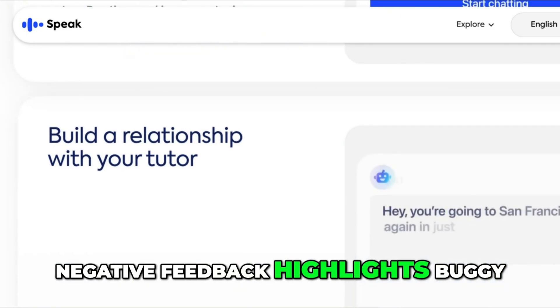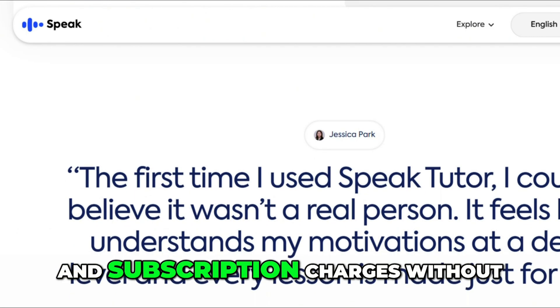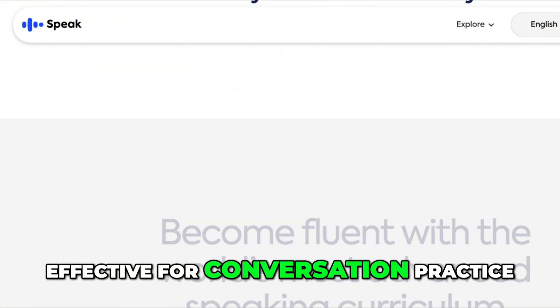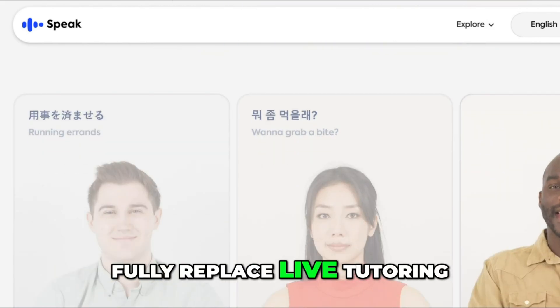Negative feedback highlights buggy video dubbing, misleading free trial claims, and subscription charges without warning. Some users call it effective for conversation practice but warn that it's expensive and may not fully replace live tutoring.